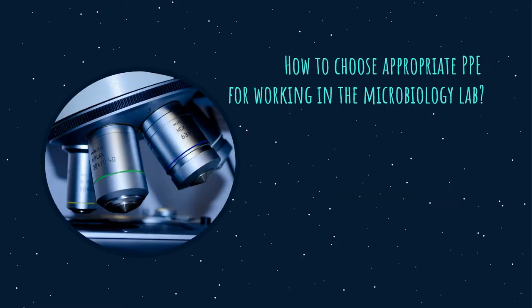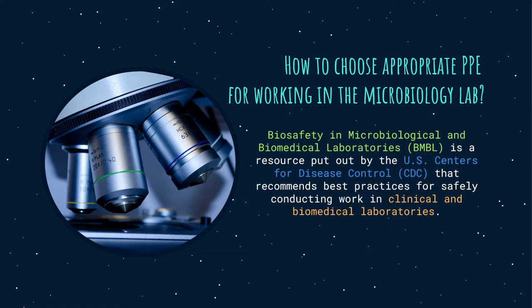How to choose appropriate PPE for working in the microbiology lab. Determining the level of PPE required can be tricky, but when dealing with biohazards and other hazardous materials, you don't want to take a chance. So how do you know what you need? Biosafety in Microbiological and Biomedical Laboratories, or BMBL, is a resource put out by the US Centers for Disease Control, or CDC, that recommends best practices for safely conducting work in clinical and biochemical laboratories. It outlines the level of PPE required based on the work being done in the lab. PPE should be carefully selected to ensure it is compatible with the chemicals and other processes used. The biosafety levels and their requirements can be summarized as follows.